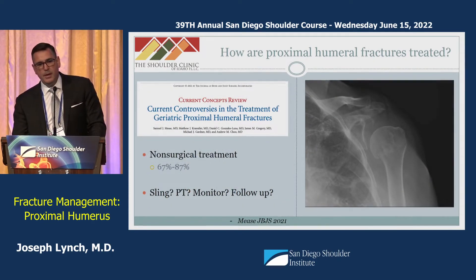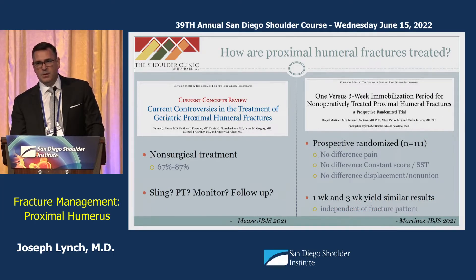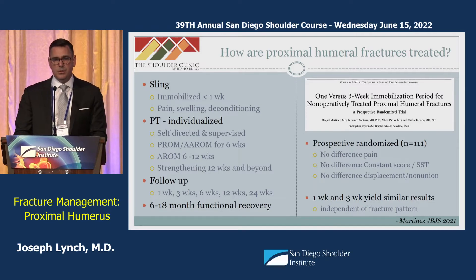If non-surgical treatment is recommended for the vast majority, how is it done? Historically we would immobilize patients for a month and be slow to start motion for fear of displacement. However, a 2007 study comparing early mobilization within 72 hours versus delayed mobilization for stable fractures found early mobilization was not only safe but more effective. A 2021 study found no difference between one week versus three weeks of immobilization regardless of fracture pattern. In our practice, we typically immobilize for less than a week, focus initial treatment on pain control and swelling, ask patients to begin an aerobic program such as walking to avoid deconditioning, and involve a therapist for active assisted and passive motion progressing to strengthening. We tell patients to expect about a 12 to 18-month functional recovery.